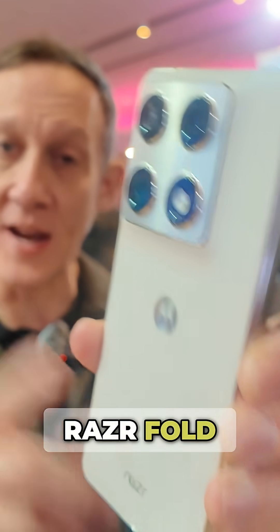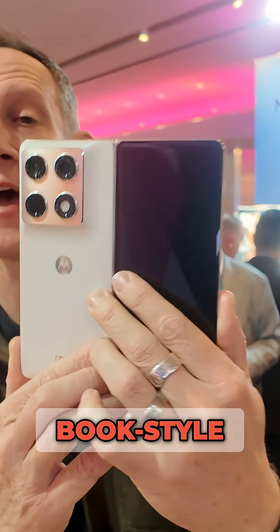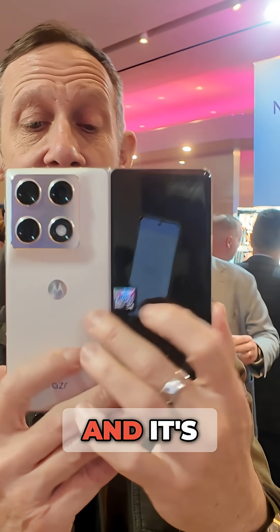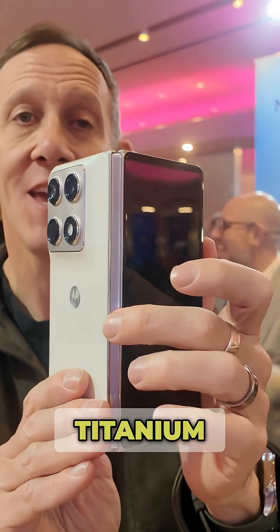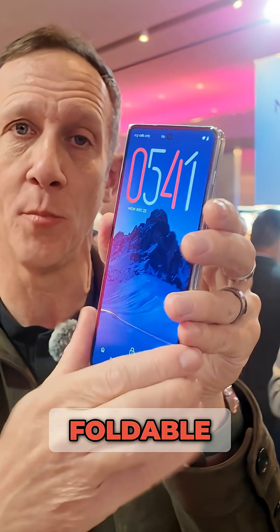This is the Moto Razor Fold announced here at CES 2026 — Motorola's first ever book-style foldable, and it's pretty great. It's got a titanium hinge and IP48 protection for dust as well, so that's good for a foldable.